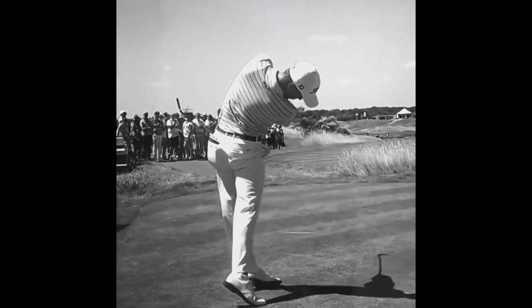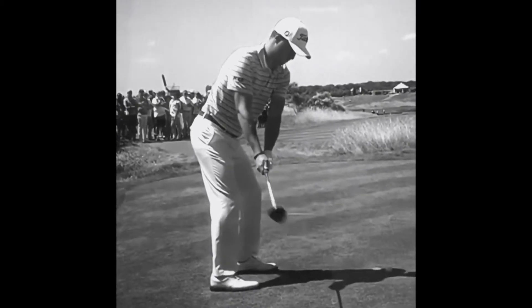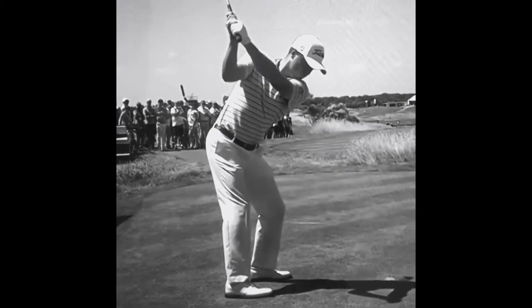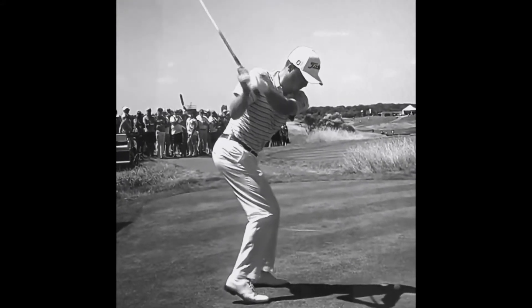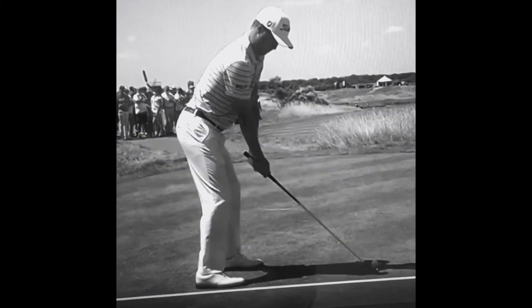Notice also how straight Justin's arms remain throughout his backswing. The longer that you can keep your arms, the more chance you've got of creating rotation through your spine. A lot of golfers tend to find their arms sort of bend at different points in the backswing — quite early in the backswing.